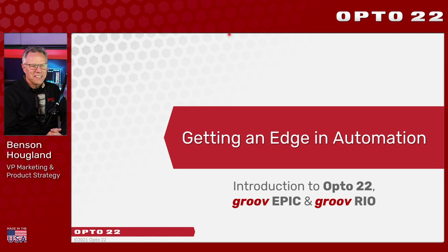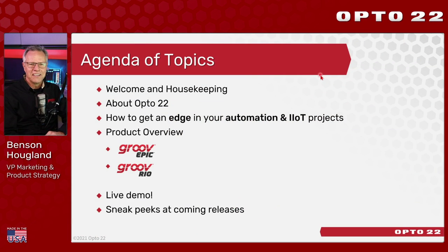Welcome and thank you for attending our webinar today titled Getting an Edge in Automation. My name is Benson Hoagland and I'm responsible for product strategy and marketing here at Opto22. We had an amazing turnout — over 500 of you registered to attend and a fair share are already online. Thank you for taking time out of your day to be with us. I'm absolutely thrilled and excited to present today.